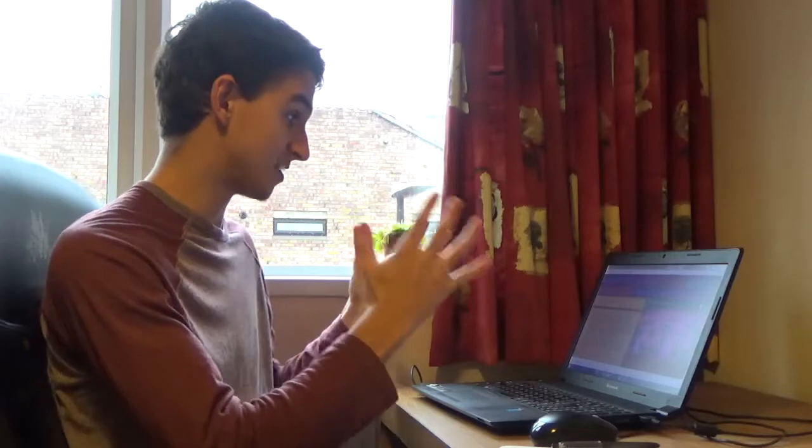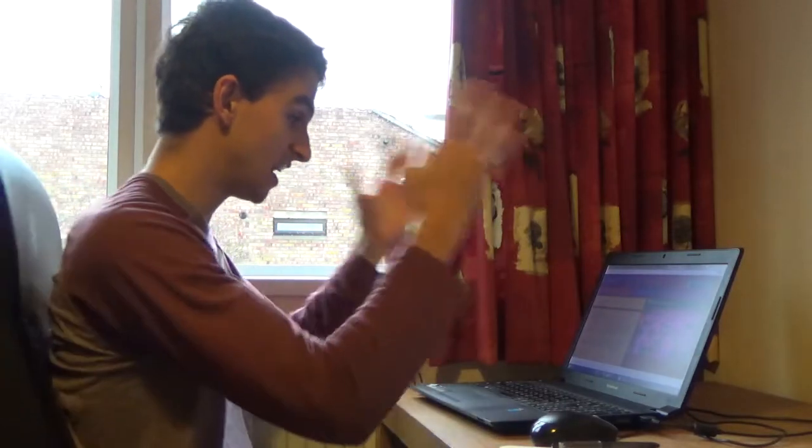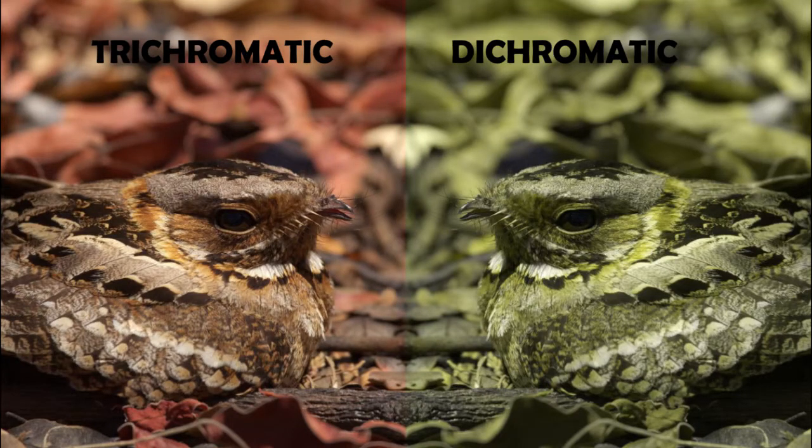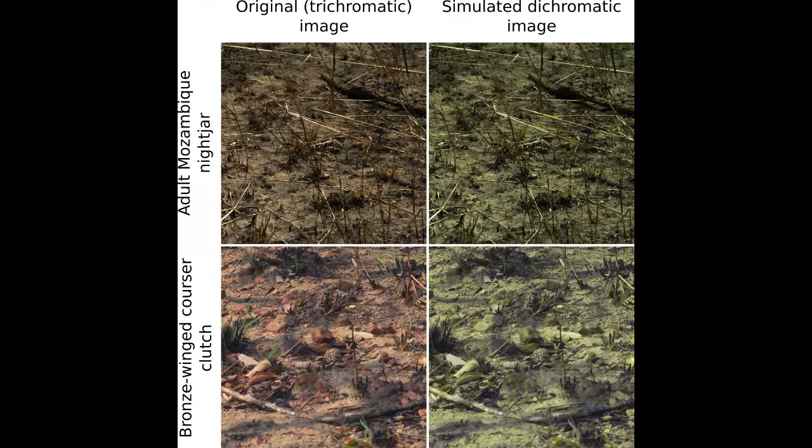So how do you go about testing such a hypothesis? Researchers at the University of Exeter are doing something a little bit different. They've set up citizen science computer games where participants are shown a picture of either a nightjar or a plover egg in its natural setting, and members of the public have to click the photo when they spot the camouflaged organism. These photos were altered so subjects could view them under dichromatic and trichromatic colour conditions.